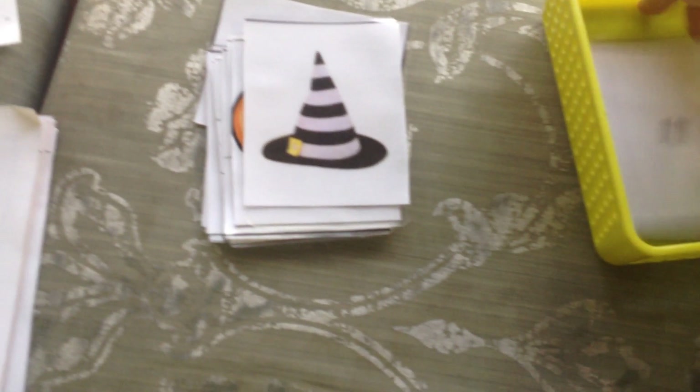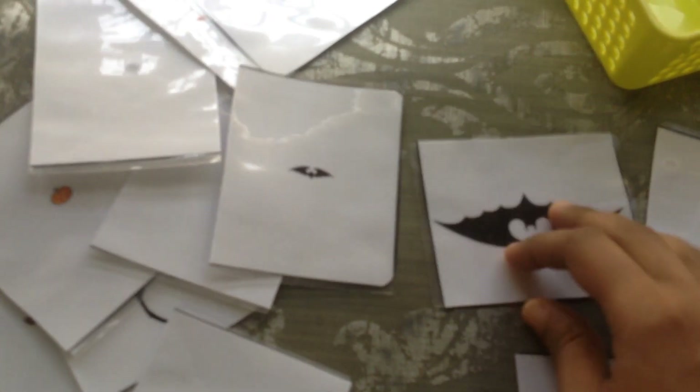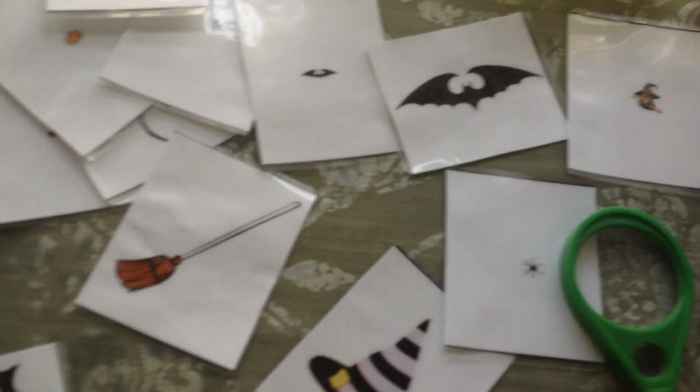This one is from Yulia's blog and I think it is such a cool activity. You have these little cards, and all the child has to do is use a magnifying glass to see what is what — oh, it's a bat! Then he has to find out where the actual bat is and match them. It's such a fun way to practice small and big concepts and use the magnifying glass.